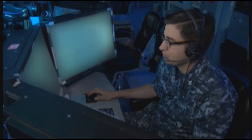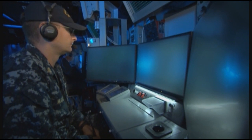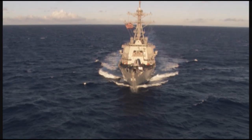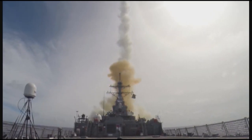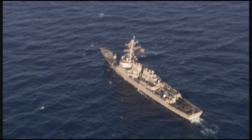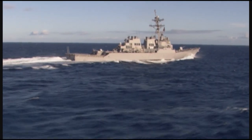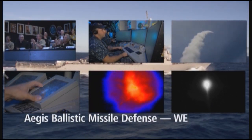This test demonstrated the system's ability for simultaneous AAW and BMD raid performance under operational conditions. Another first for Aegis ballistic missile defense, continuing to prove Aegis BMD and the standard missile provide the most complete, operationally flexible sea-based missile defense for the nation and our allies. The Missile Defense Agency and the U.S. Navy are continuing to improve and deploy the Aegis ballistic missile defense capability in support of global deployment requirements. Additional tests will prepare the Baseline 9.C for deployment, providing the most advanced sea-based ballistic missile defense for the future. Aegis Ballistic Missile Defense — we deliver.